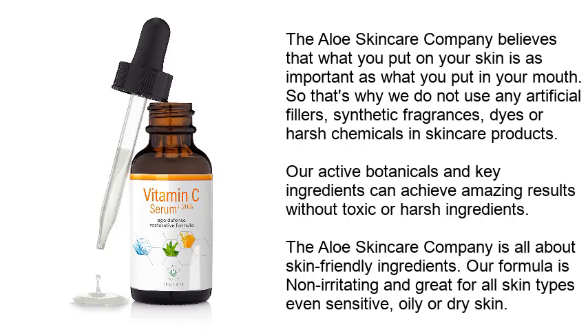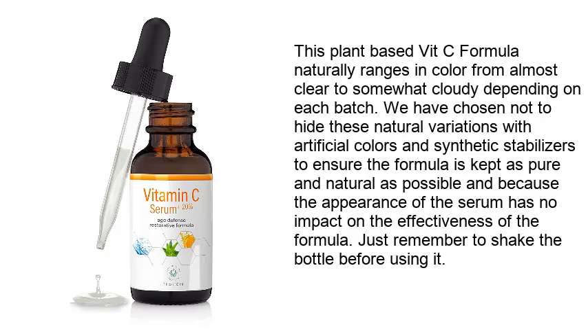The Aloe Skin Care Company formula is non-irritating and great for all skin types, even sensitive, oily, or dry skin. This plant-based Vitsi formula naturally ranges in color from almost clear to somewhat cloudy depending on each batch. They have chosen not to hide these natural variations with artificial colors and synthetic stabilizers, keeping the formula as pure and natural as possible. Just remember to shake the bottle before using it.